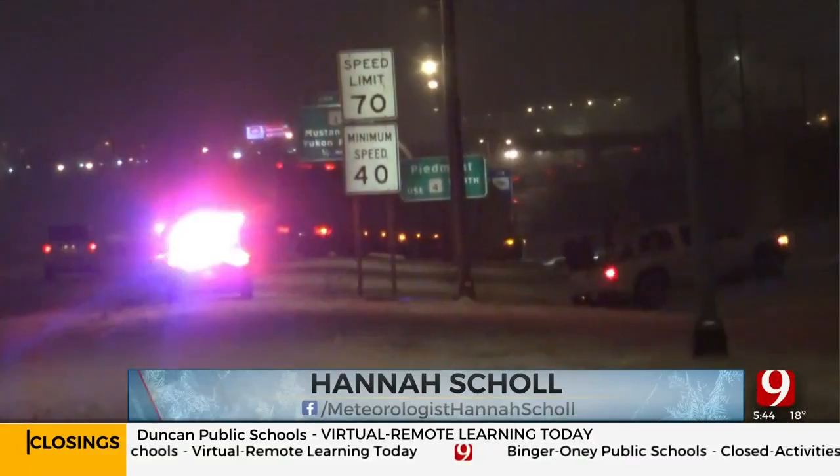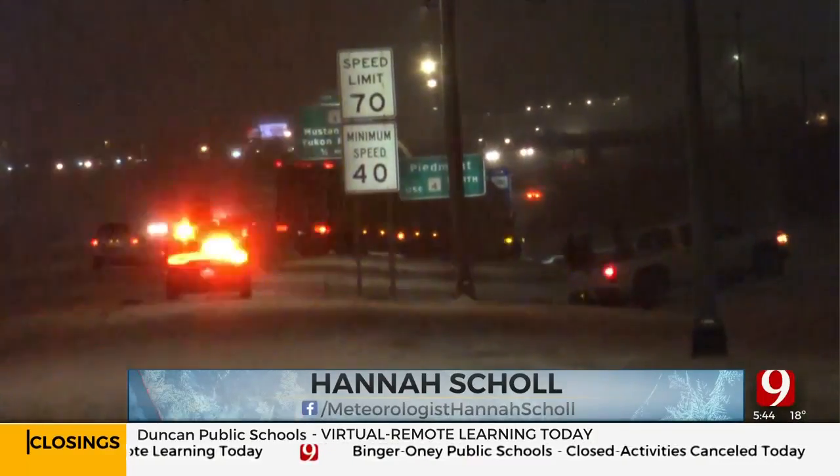But this is a shot from our Brandon Pennell, and he is on I-40 eastbound. Brandon, tell us exactly where you are and what happened here.